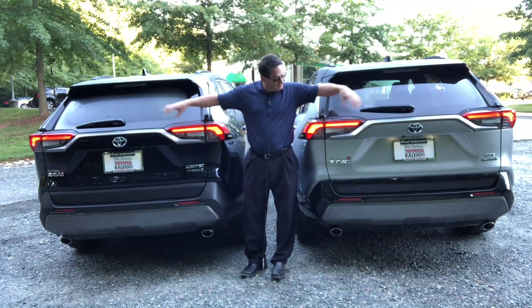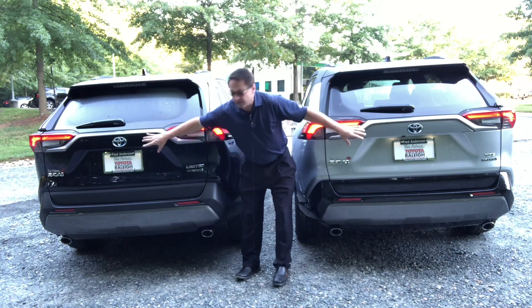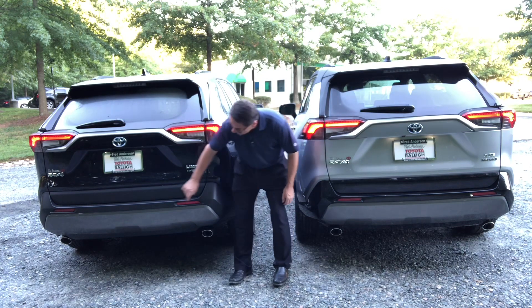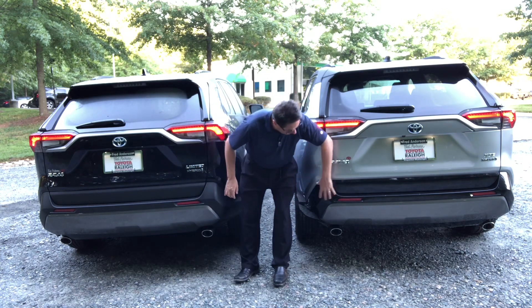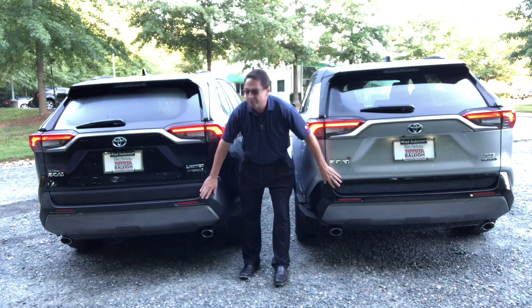Both cars come with rear wipers, LED taillights, and a backup camera underneath the lip here to protect it from rain. Then on the Limited, parking sensors. And then gloss black back bumper on the XSE versus matte black bumper on the Limited.